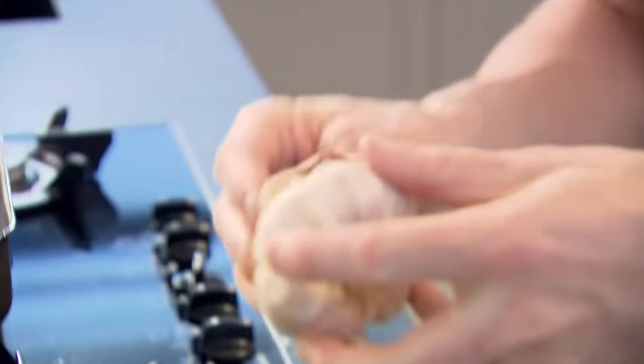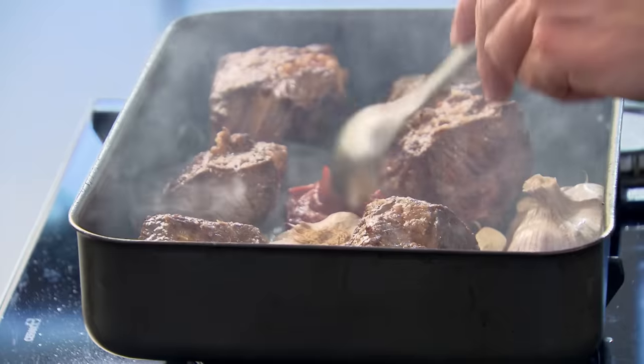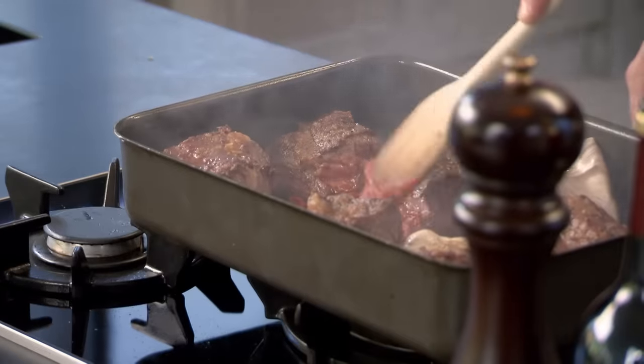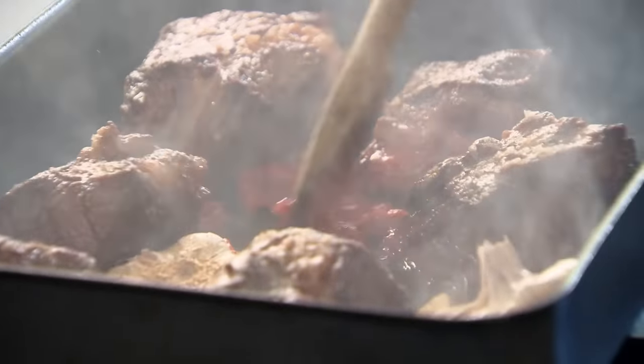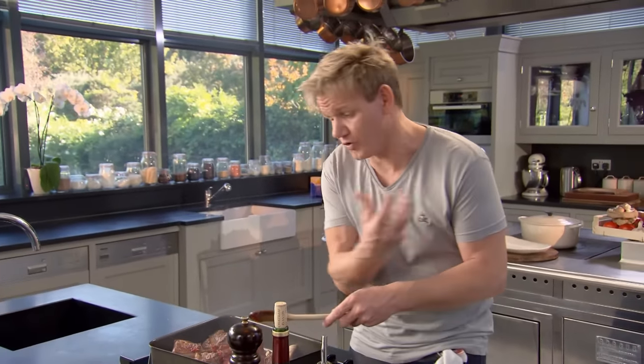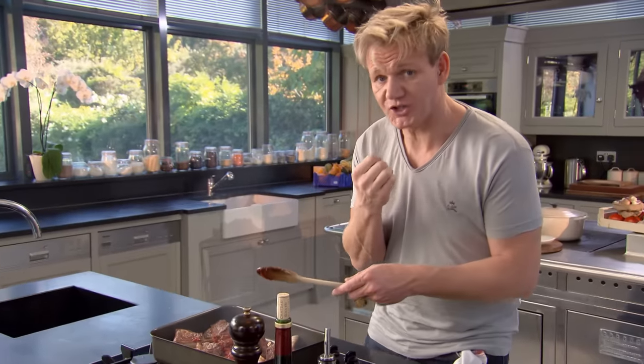Just cut the garlic in half and slide it down the side — that's going to give that beef an amazing flavour. To give body to the sauce, stir in a heaped teaspoon of tomato purée. Hit the bottom of the pan with that tomato purée — we call it cooking out the tomato purée. Otherwise it just goes in there raw and gives this sort of tartness to the braised short ribs.